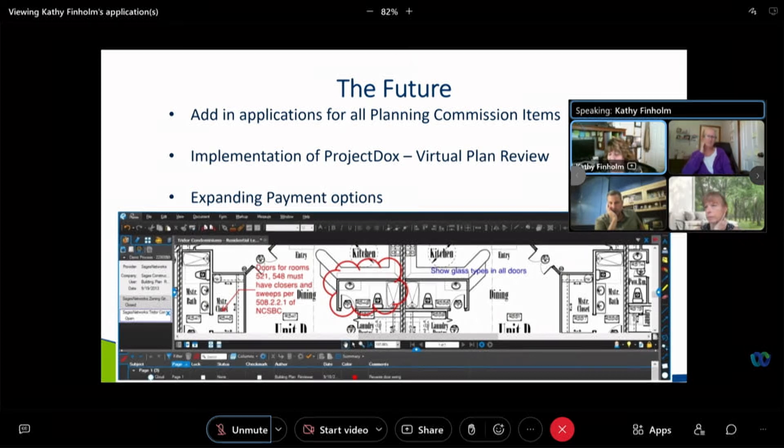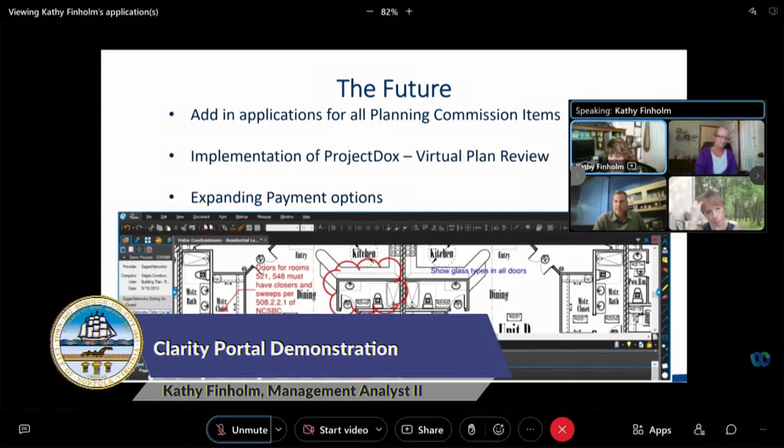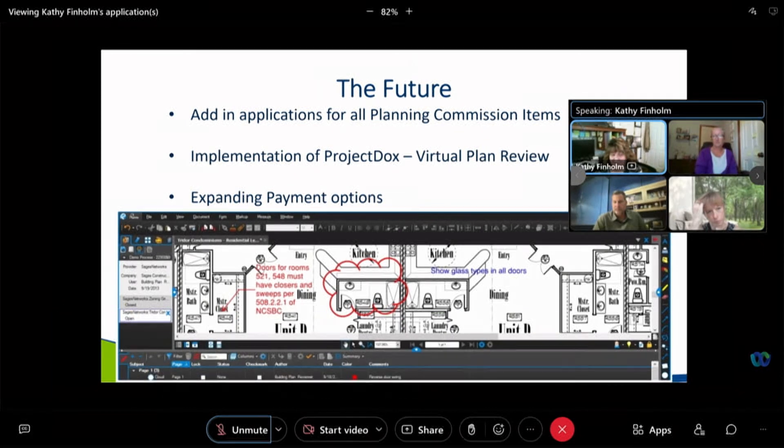The implementation of Project Docs is another feature — that is a virtual plan review system. This will allow both applicants and staff to review all comments, as you can see in the example, make changes, and see instantly the status of their plans. Once approved, they will be able to download stamped plans, all of which is saved to the record in the system forever. This is all to help in the now 24/7 environment of planning.